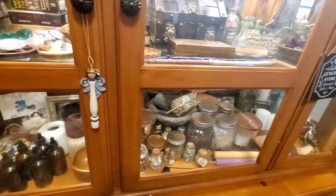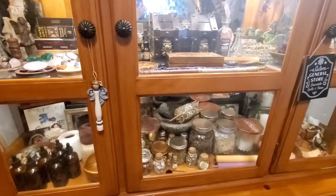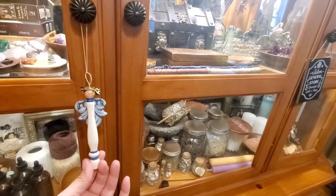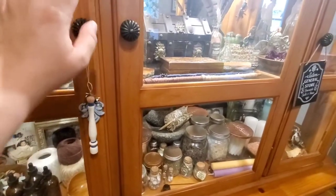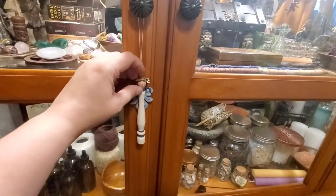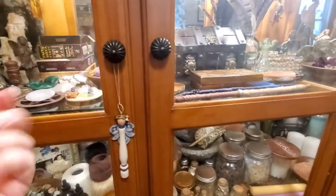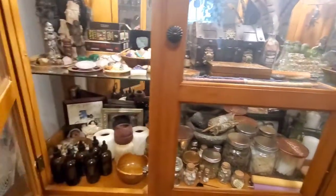I'd been moved out for years and one Christmas when I was putting the tree up, this ornament was just in my bin of Christmas stuff — I literally don't know how it got there. But I loved it so much as a kid, so I hung her up here because apparently I was meant to have it.